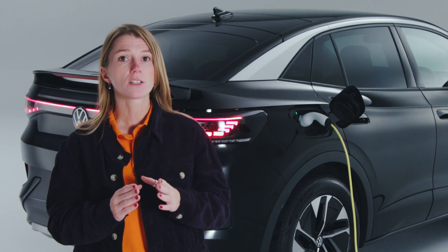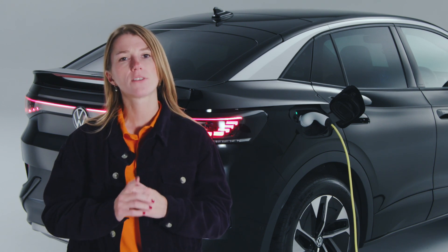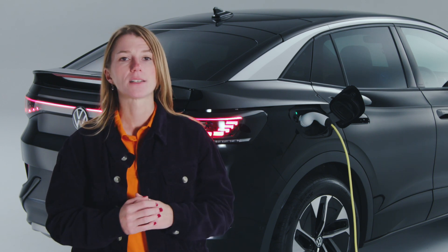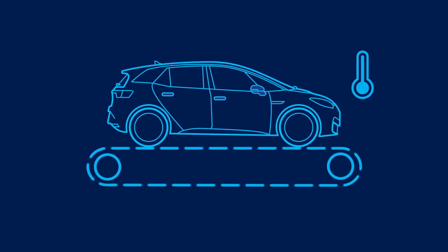All EVs on sale, just like internal combustion cars, must state their standard range according to the Worldwide Harmonized Light Vehicle Test Procedure, or WLTP for short. It's a legal requirement. Every car, regardless of manufacturer, goes through a specific standardized test cycle on a rolling road in a laboratory. In the 30-minute test, cars go through strong acceleration and deceleration cycles at a variety of set speeds over different gradients and inclines and at a specific temperature.